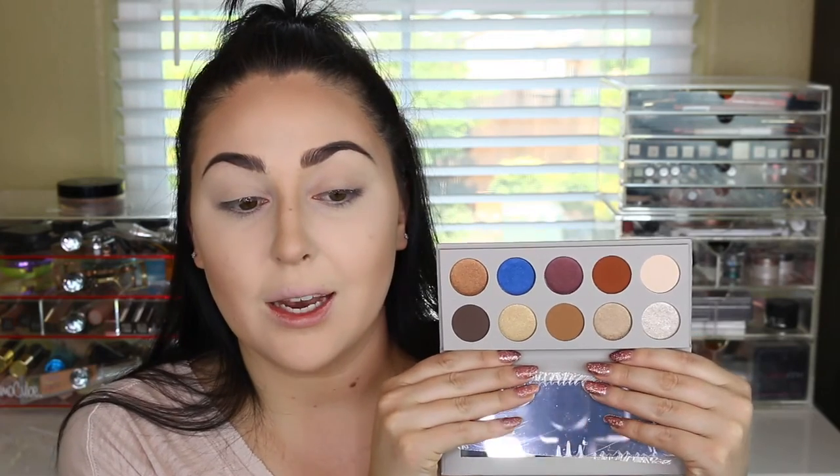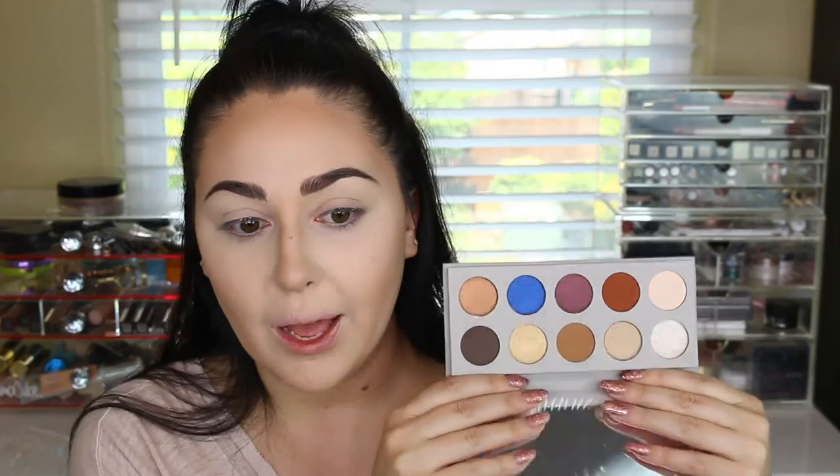I'm going off camera to do my eyebrows, bronzer, and blush since she doesn't have those products in her brand right now. The next thing we're working on is the eyes, and I have three eye products — this is probably the most exciting thing about this video. The first is the KKW Beauty x Mario palette. I wanted to buy this when it first came out but thought the price was steep, and then when I saw it on sale I knew I had to get it.